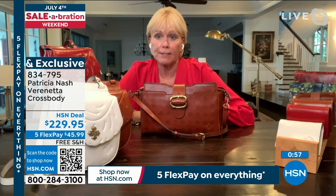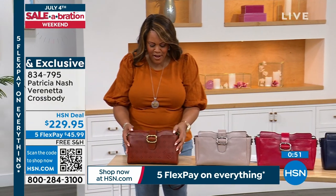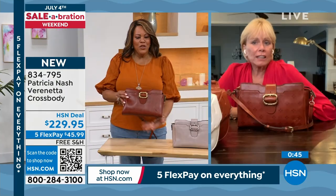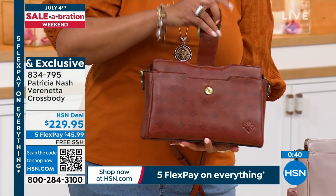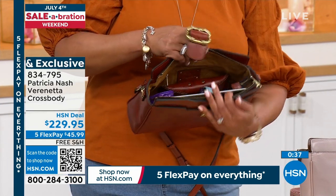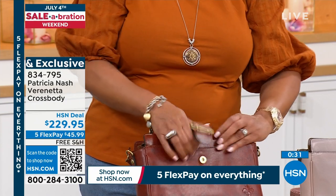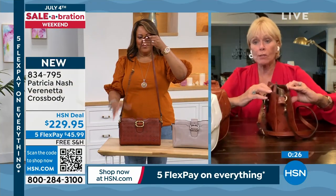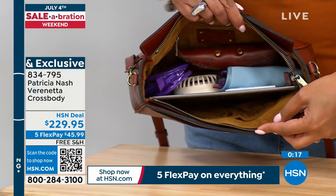Patricia calls this an east-west satchel. It's a crossbody because it has a crossbody strap, but it looks like a satchel with all that room. If you had a shorter strap, you'd think it was a satchel — it's got great big side pockets and a secure zip. But she put crossbody straps on it so you can wear it hands-free. If you always gravitate to black, think about getting a navy bag — you will love it.